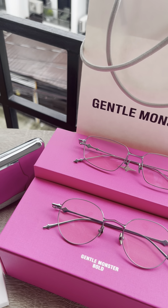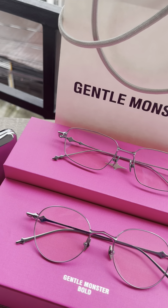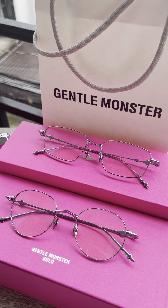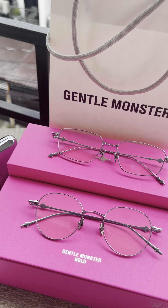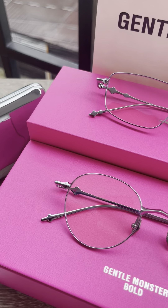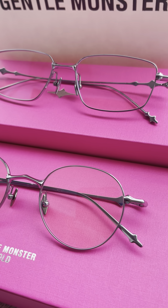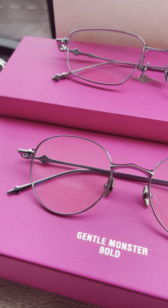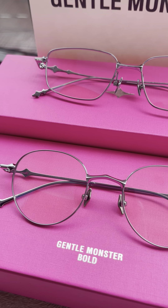Hi guys, I'm doing a quick unboxing and comparison of the best sellers from the 2024 Optical Bold Collection. This is actually my first time introducing you to the Bold Collection and its packaging. The model name is AP-02 from the 2024 Bold Optical Collection, and there's also the Atomic 02.